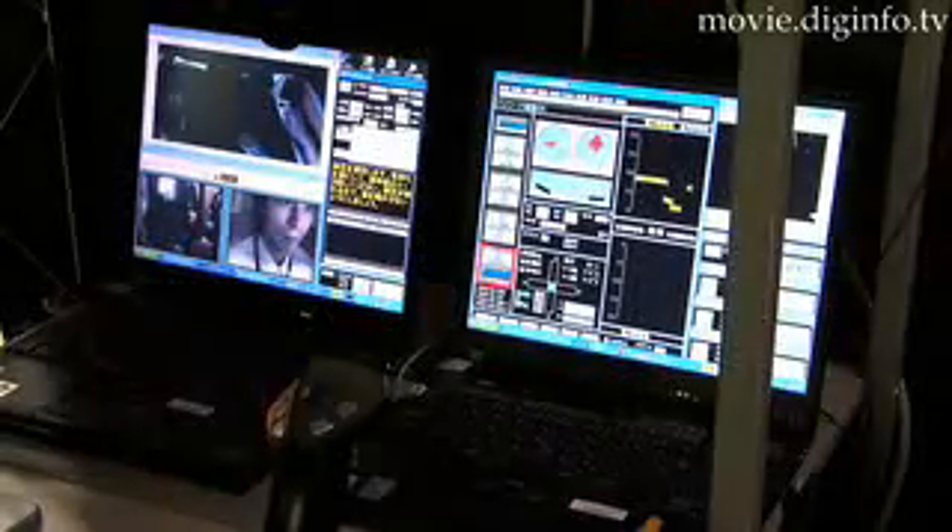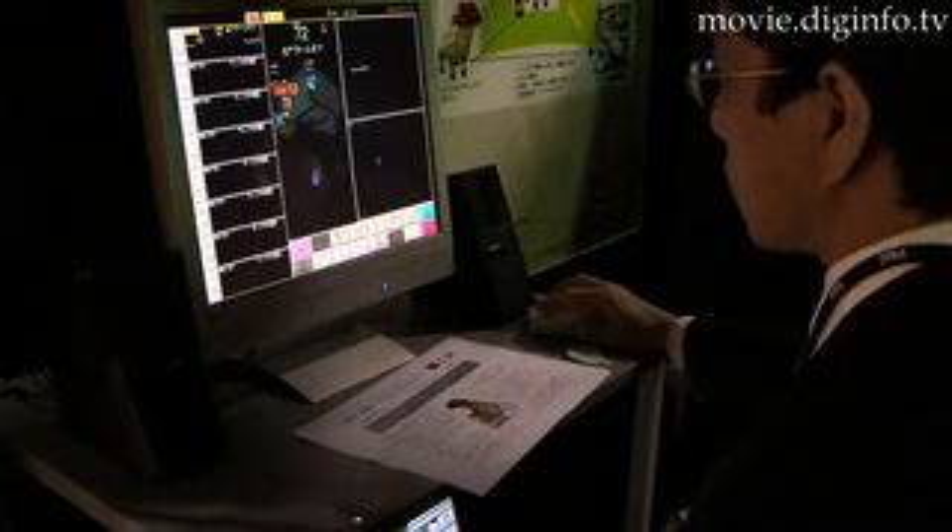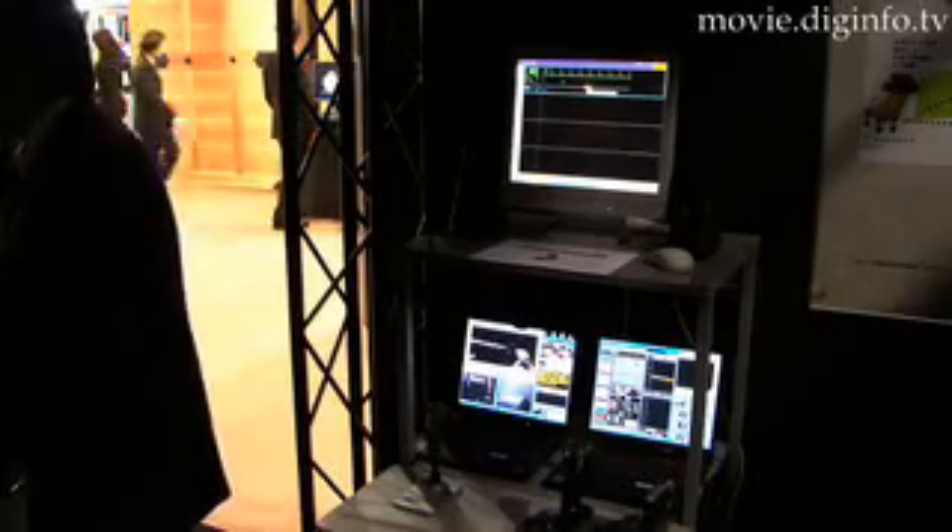Then doctors can talk to the patient and give instructions to the robot or bystanders to take the necessary actions. This technology can help patients know what to do until the ambulance arrives, prepared to act based on the previously received data.